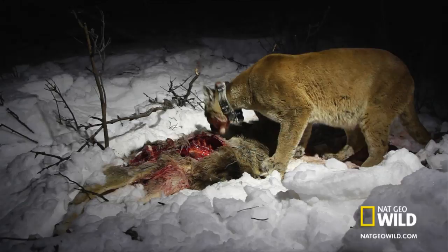Once she's eaten her fill of the prime cuts, F-51 doesn't linger to scrape the bones. She won't kill again for a week.